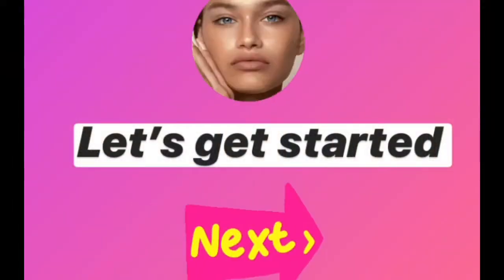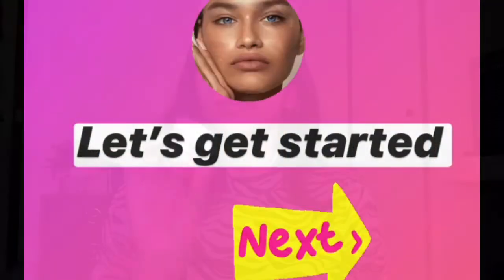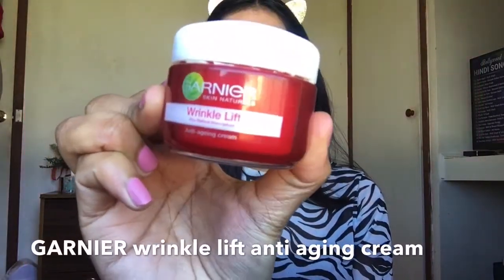Hello everyone, welcome back to my channel. In today's video I'm going to do this makeup look — this is like my everyday routine, my signature makeup look. I'm obsessed with this look. It's so simple and at the same time more glowy and fresh, and I achieve this look with the minimum products. If you want to know how I get this look, keep watching.